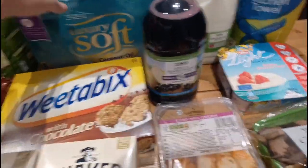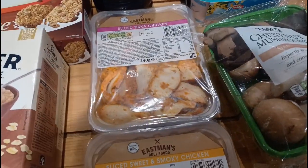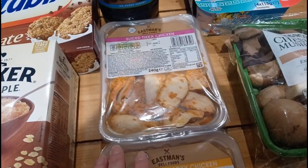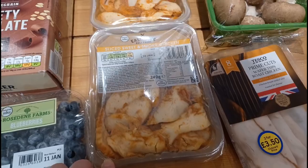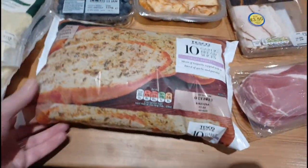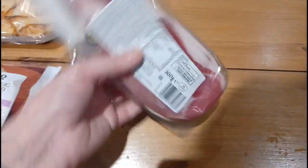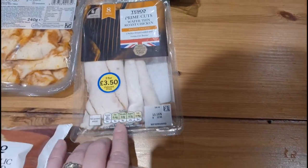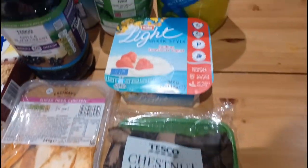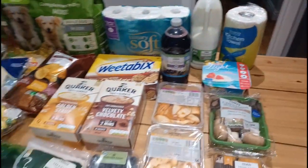Some toilet roll, some blackcurrant. These are Steve's wraps for his packed lunch. 60 grams of this chicken is 74 calories — that's the tikka. The sweet and smoky chicken, 60 grams is 69 calories. Just got some garlic breads for the freezer, they're 109 calories a slice. Some unsmoked bacon — 100 grams is 212 calories. Some wafer thin chicken, 18 calories for a slice. Some chestnut mushrooms, some yogurts for Steve — they are 69 calories each — and then just some kitchen roll and some milk.